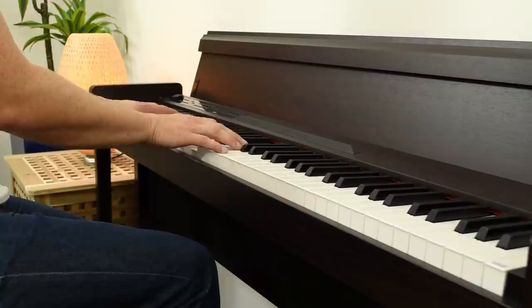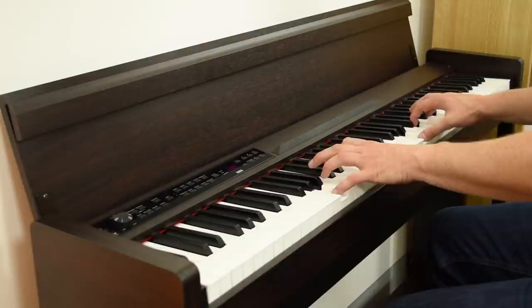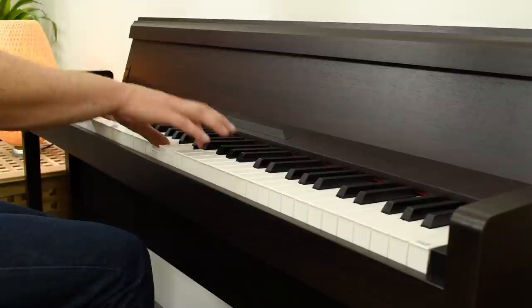The C1 Air features a specially designed speaker system that delivers the incredibly realistic sounds of the pianos and other instrument voices in superb detail. With rounded bass and brilliant highs, you will experience the expressive power of a grand piano in your own home.